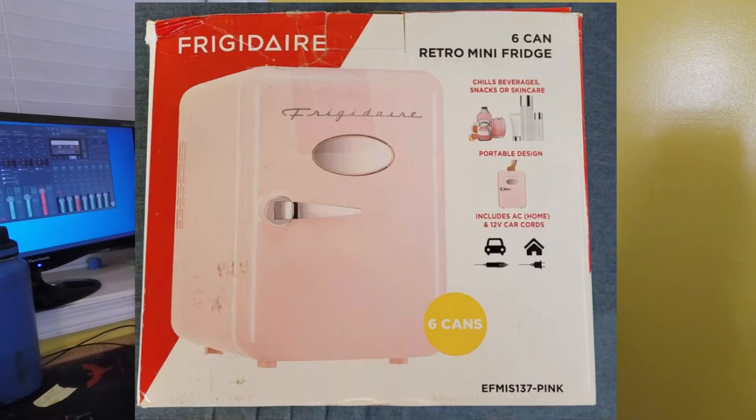The first two sales I'm going to share with you today are actually two that sold on Facebook Marketplace for local sale. The first one is a Frigidaire six-can retro mini fridge. I received this item on a Walmart returns pallet that I purchased from a local liquidator a while ago. The way it's figured out is you take the total cost of the pallet and divide it by the number of items from it that you can sell. So the average cost of the item was $3.63, and I sold this fridge for $25.